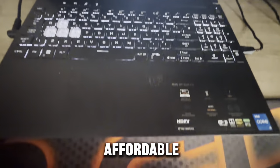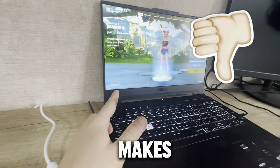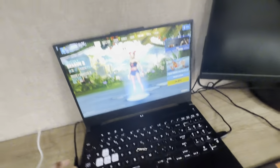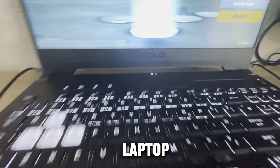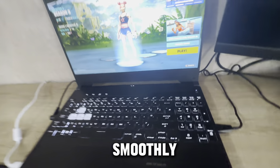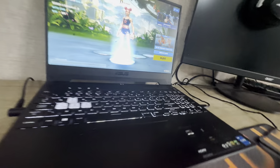Usually when you get a pre-affordable budget laptop it actually sacrifices performance, but what makes this laptop great is that it has the perfect balance between performance and affordability. So if you want a laptop that can run the latest games smoothly and not leave you broke, I think this is the one. This is actually one of the most popular laptops in the world — it's an ASUS TUF laptop and it's rated number one on many websites including Amazon.